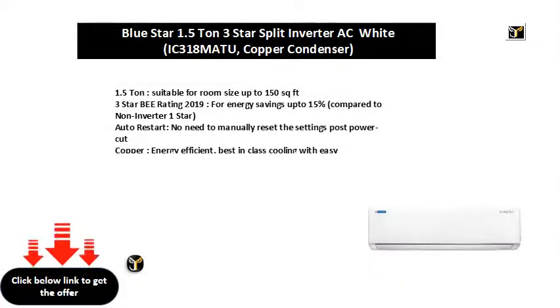1.5 tonne, suitable for room size up to 150 square feet. 3 star B rating 2019, for energy savings up to 15%, compared to non-inverter 1 star.